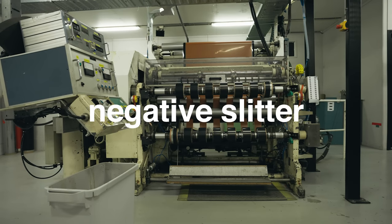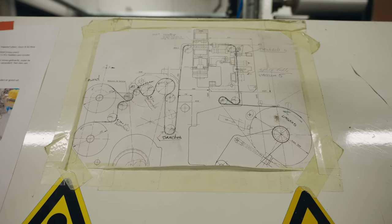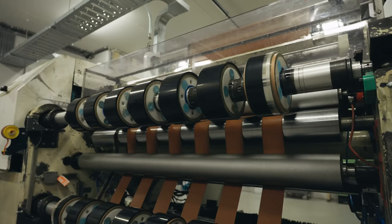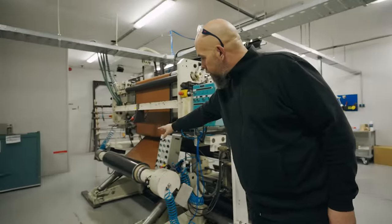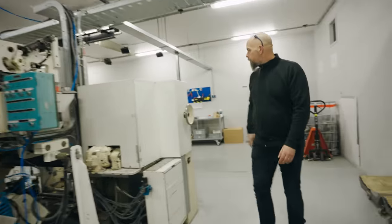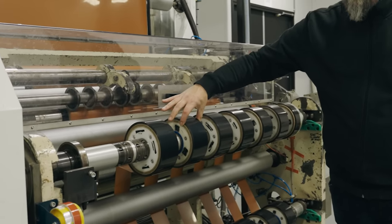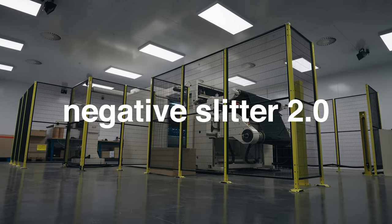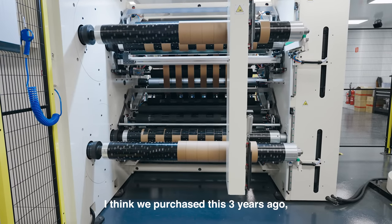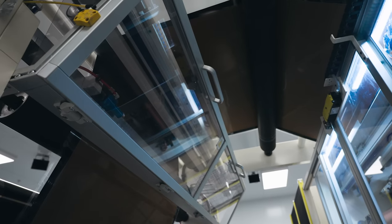This is what we call the negative slitter. We purchased this machine in the Impossible Project days. We found it in the middle of nowhere, without instructions. We found two retirees who actually operated the machine — they came here a couple of times to build it. It took us over a year and a half to get it operational. This room is normally in complete darkness. We take the big base rolls of negative made in our Monheim factory, feed it into the machine, and on this side there's a load of knives at very specific distances that slit the material down to the required size. We purchased this three years ago, in the middle of the pandemic. It's definitely a big efficiency increase and also future-proofing.